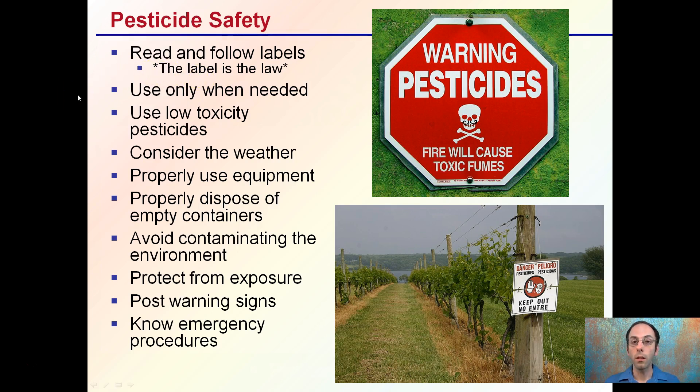You want to use only what's needed and use low toxicity pesticides if that's an option. Consider the weather for outdoor applications — don't apply just before a heavy rain where it could be washed away. Use proper equipment so you're getting good coverage for the plants while protecting yourself. Ensure proper disposal of empty containers, avoid contaminating the environment by not applying right next to waterways, protect yourself from exposure, and post warning signs and know emergency procedures.